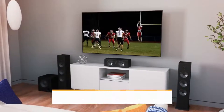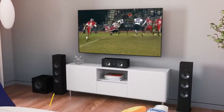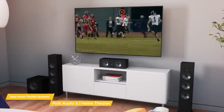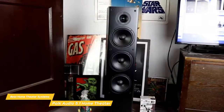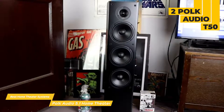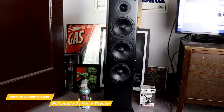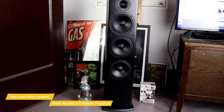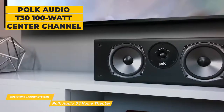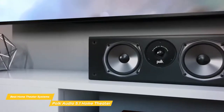Last but not least, the Polk Audio 5.1 channel home theater system. The Polk Audio 5.1 channel home theater system lets you enjoy better sound quality from your TV without having to spend a lot. This system creates a 5.1 home theater setup with five speakers and a powered subwoofer. The speakers are compatible with most AV receivers and include two Polk Audio T50 150-watt floor standing speakers that feature a 1-inch tweeter, a 6.5-inch driver, and two 6.5-inch bass radiators that produce a natural warm sound. The center channel is handled by a Polk Audio T30 100-watt center channel speaker that has a 1-inch tweeter and two 5.25-inch dynamic balance drivers that produce well-balanced audio with a good amount of bass.